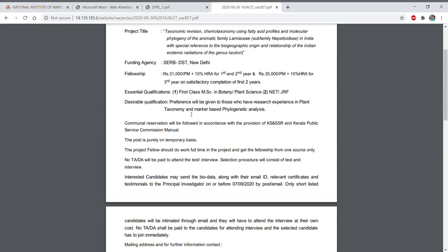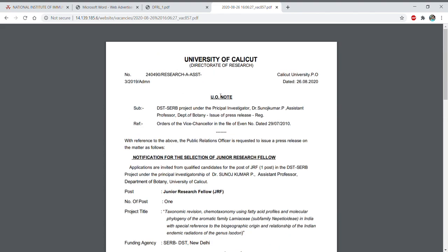So this was important information about JRF and SRF positions from various institutes. If you are eligible, you can apply and grab this chance. If you liked the video, share it. If you are new to my channel, subscribe and press the bell icon so that you receive all my notifications. Take care.